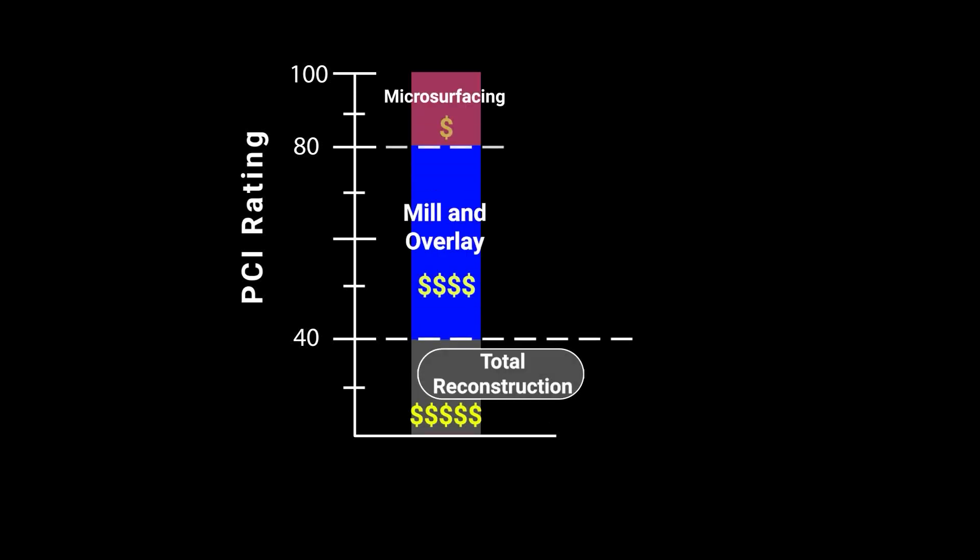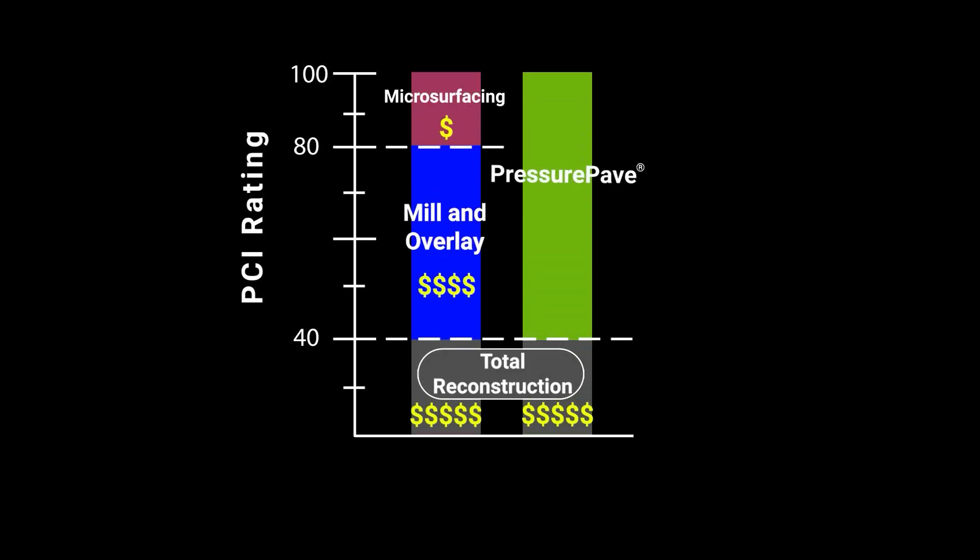Let's talk numbers. Our comprehensive cost analyses show PressurePave is about half the cost of traditional milling and overlay methods, not to mention the reduced future maintenance costs due to its longer lifespan.